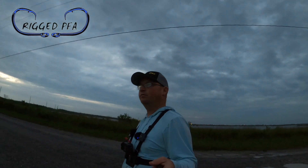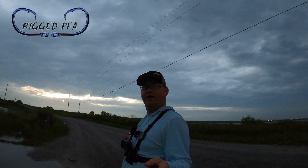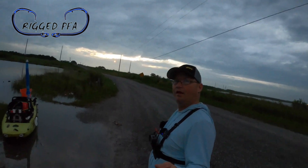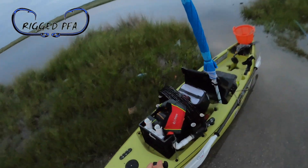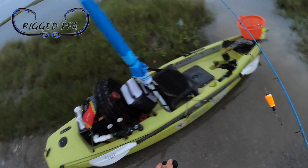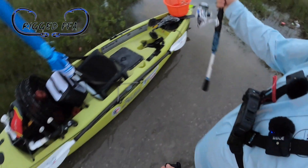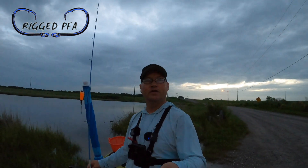Hey, what's going on y'all? Welcome back to another episode of Rigged PFA. Today I'm doing something a little different — I'm going to be going crabbing. I got my crab nets, we got a chance of rain so I got a big umbrella rigged up, I got my basket for the crabs, and I did bring one pole to try to catch some bait if I need more.